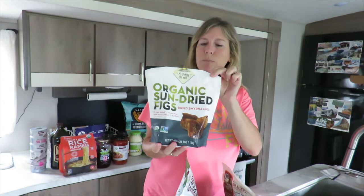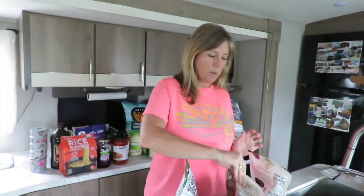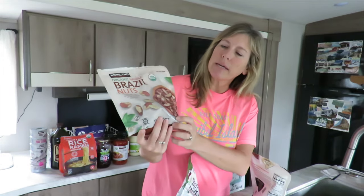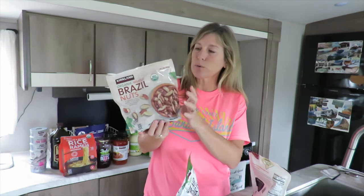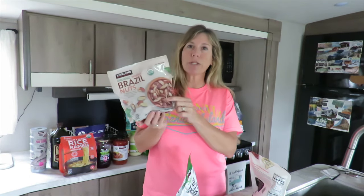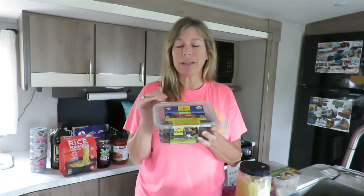Another thing we put in our smoothie bowls are these figs, which are really, really good on top. We also buy organic Brazil nuts — both of us have thyroid issues, so these are a really good source of selenium and great for so many other things. You should only eat like one or two, but don't take that as medical advice. We also love the organic dates from the produce section — such a good sweet snack. They're not going to spike your blood sugar. We love to eat them with grass-fed butter, or with almond butter and some chocolate chips on top — kind of like a healthy Twix.